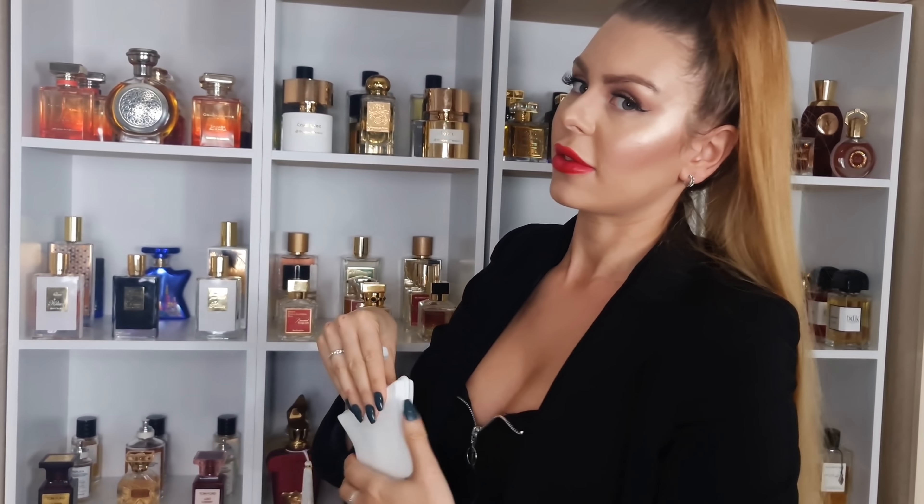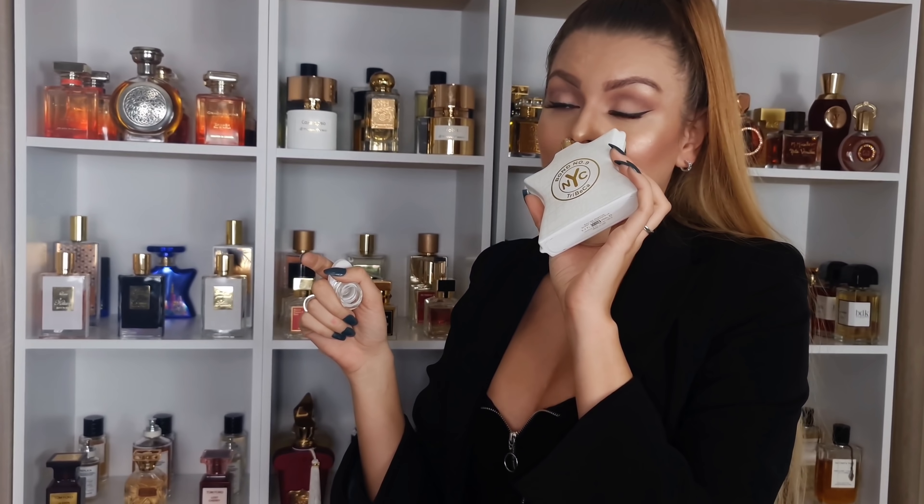Bar number nine — not the biggest fan of the bottle, but Tribeca. It has a similar DNA to Baccarat Rouge but you're getting this jasmine, hazelnut, cacao. It's just delicious, it's gourmand and beast mode, total beast mode. And in the back from Bar number nine we have New York Nights. New York Nights has like a billion notes but for me it smells like ylang ylang, more like a banana ylang ylang, and super super sweet caramel.